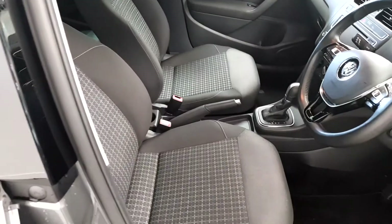Front and rear electric windows, electric heated mirrors and again comfort line front seats.